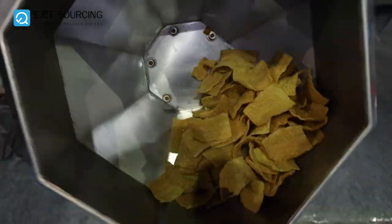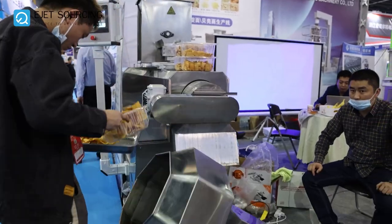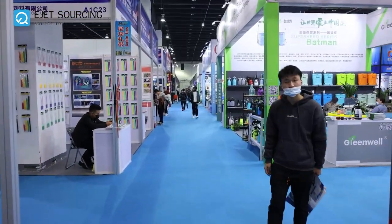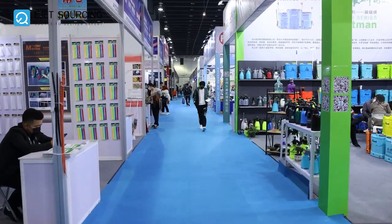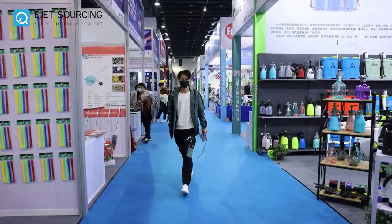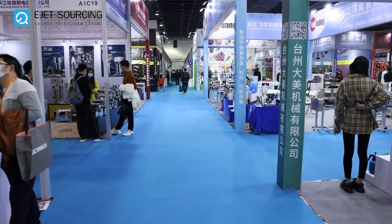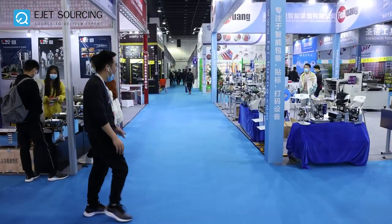These are the sorting and filtering machines for different food items. Now let's walk around a bit and see some more booths. You can see there are multiple products from different categories being displayed in this fair.